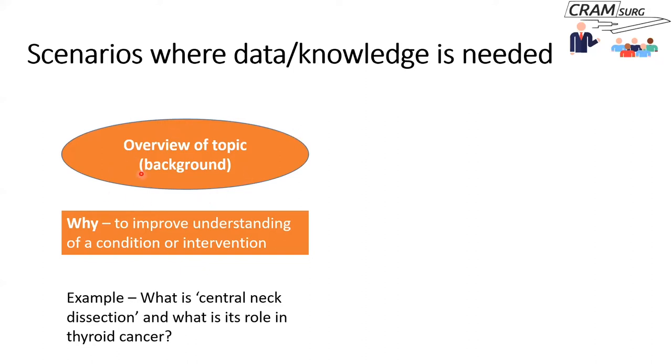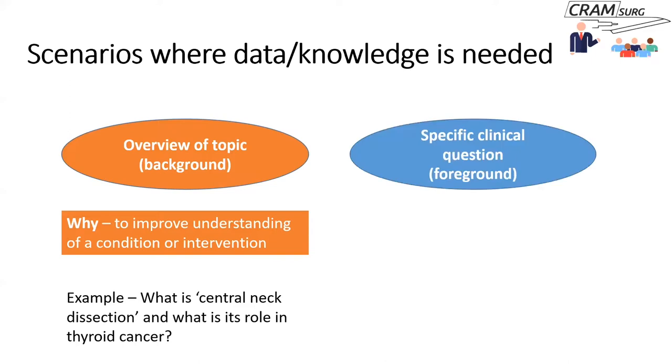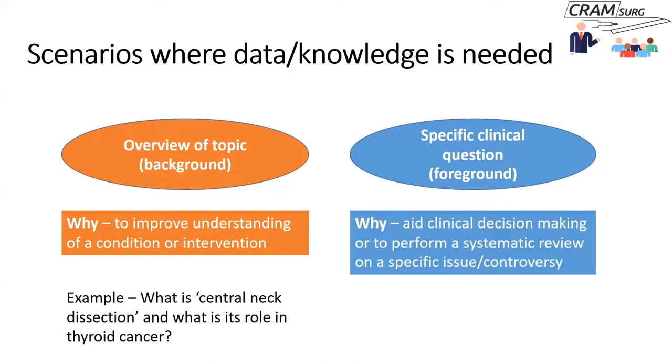This kind of question falls under what we call background questions, as opposed to foreground questions where you have a specific clinical question. For example, you observe a surgeon using drains in the neck after a central neck dissection, another surgeon says there's not much point, and therefore you want to look into whether a drain is of value. These foreground questions aid your clinical decision-making — you might even want to perform a systematic review on this controversy.